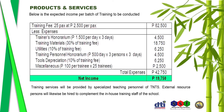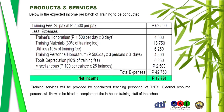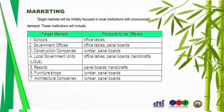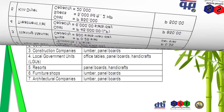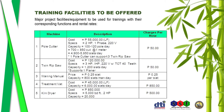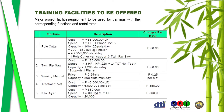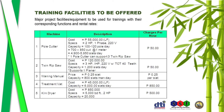Training services will be provided by specialized teaching personnel of TNTS, and external resource persons will likewise be hired to complement the in-house training staff. For marketing, target markets will be initially focused on local institutions with pronounced demand. The training facilities to be offered are listed here along with major project equipment, their functions, and rental rates.